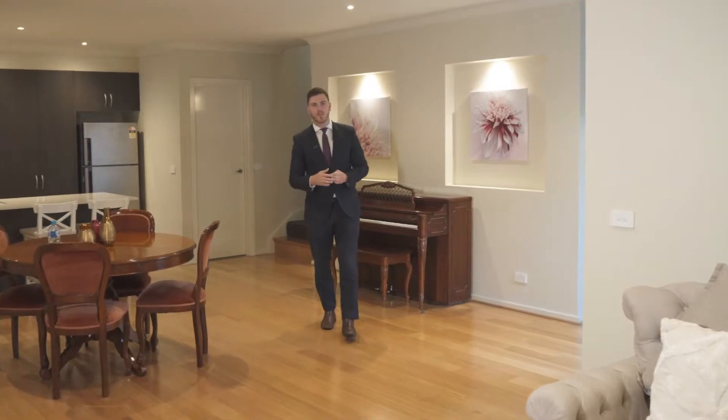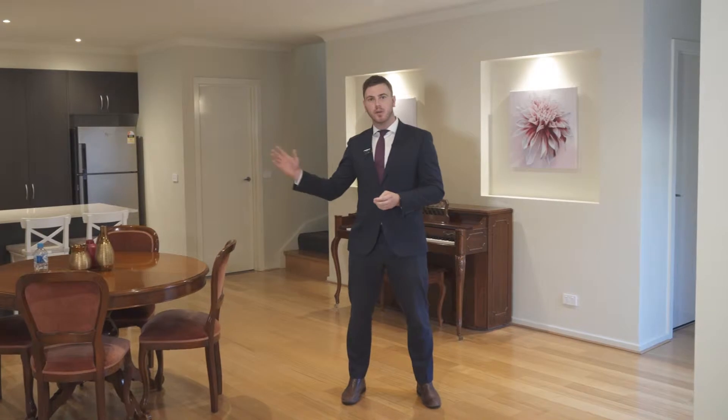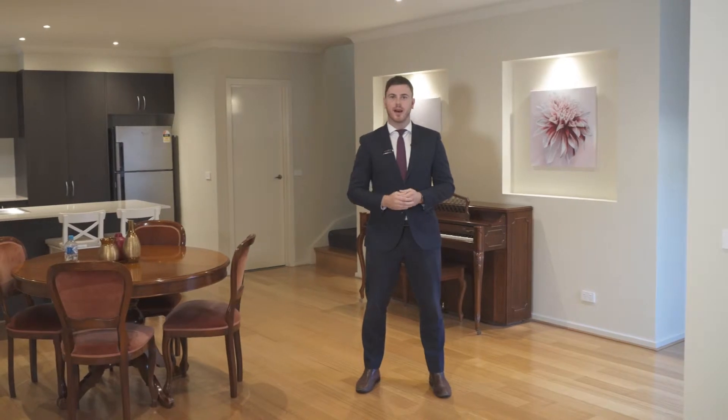Well guys, as you can see, we have a beautiful home on offer here today. It's located in a perfect area, with parks and playgrounds just at the end of the court. It's definitely not one to be missed. Thanks for joining us on the tour and we look forward to seeing you at the next open for inspection.